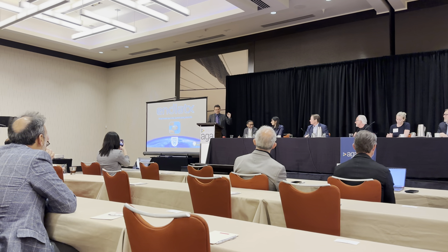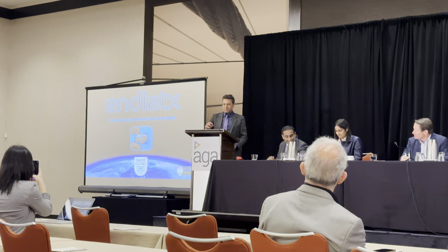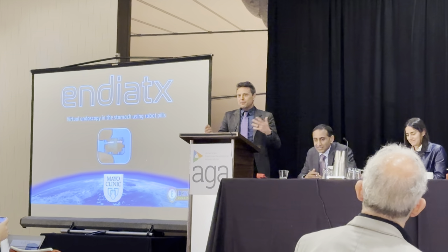Thank you so much. Way to go, Atlas — we're huge fans, by the way. Hi, my name is Tori Smith, and our company, Endiotics, makes little robot pills. I'm holding one right here. And the name of our company's adventure is to go inside the human body.